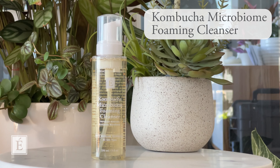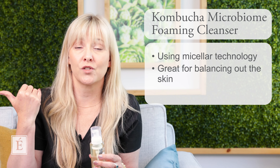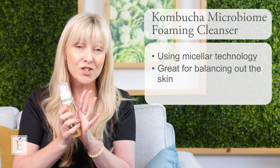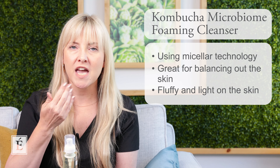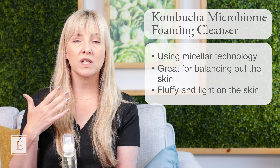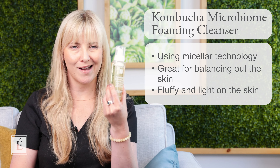What we have is our gorgeous kombucha microbiome collection. We've brought in a really lovely cleanser that includes a really cool micellar water technology. Micellar is really good for attracting water, balancing out the skin, and it's lightweight. It's great if you love double cleansing too — it's so fluffy and light on the skin, and when you remove it, it really feels weightless. It can be incorporated in anyone's home care routine, AM and PM, as your SOS — I highly recommend having something like this on hand at all times.